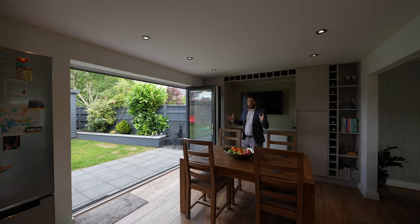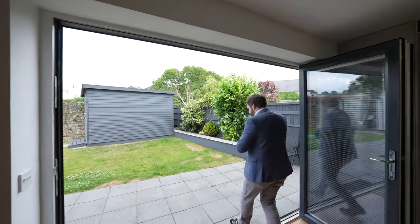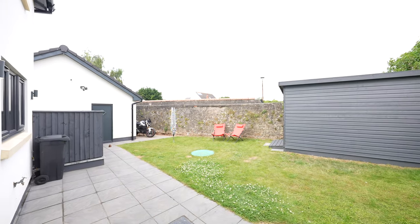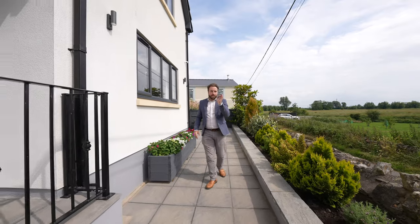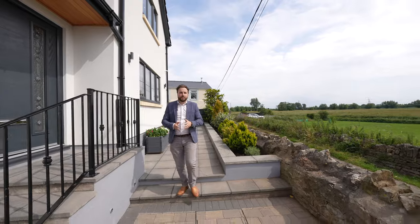Here at the front, oak doors lead out into the gardens, which are beautifully presented, enclosed, and enjoy a good degree of privacy. As well as the rear gardens, you also have this amazing terrace, perfect for taking in those views. So if you're looking for a gorgeous property with divine views, why not get in touch and arrange a viewing with one of the team.